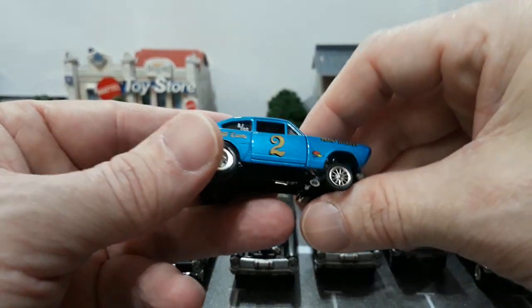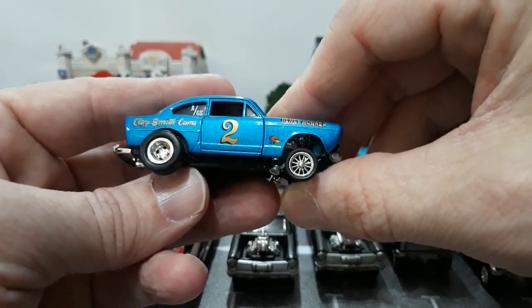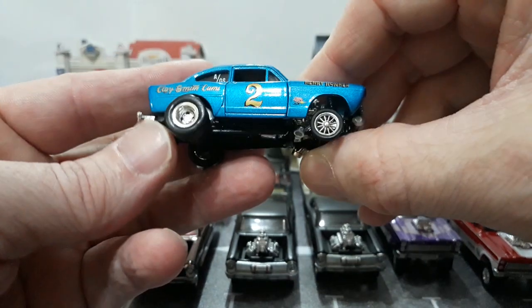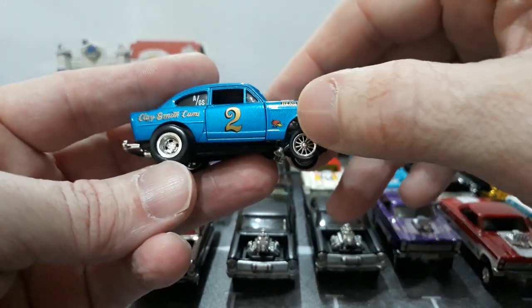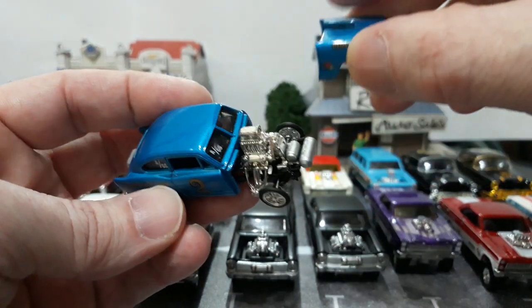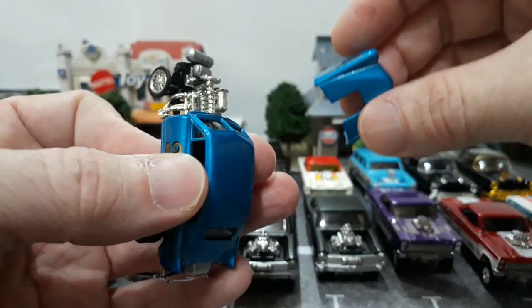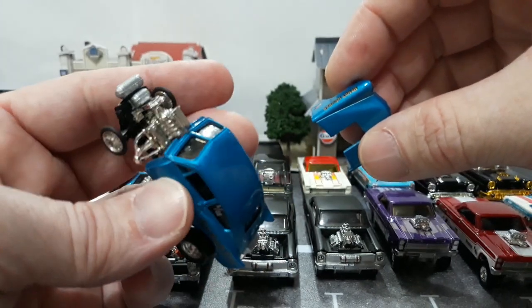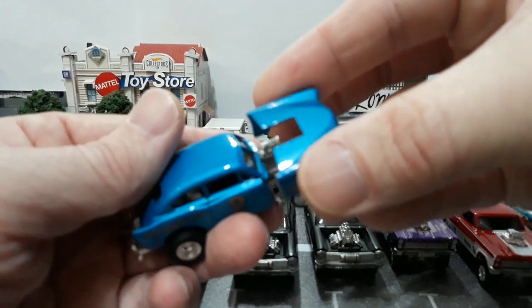That set is almost impossible to find as it is, so to find both variants is going to be next to impossible. But be careful — the rubber bands will eat the paint, so if they have not removed the rubber bands yet, most likely it's eating the paint. Another detailed small block with a removable front clip — really cool piece.